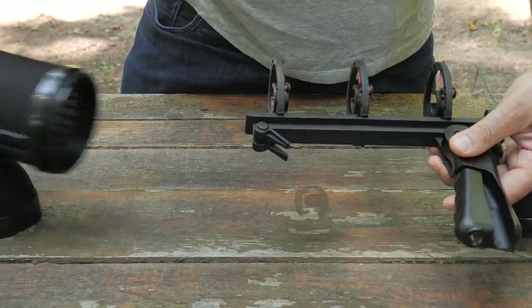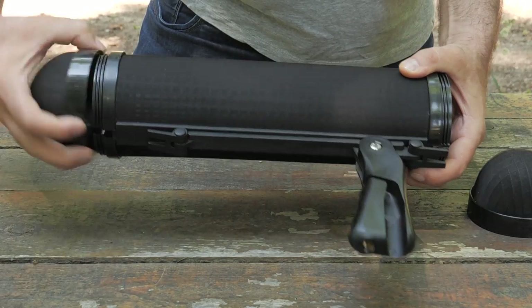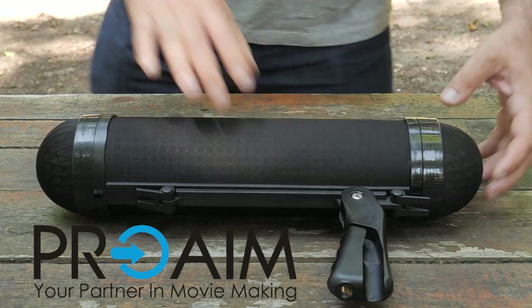In short, an absolutely indispensable attribute for achieving high quality sound and flexibility when working outdoors. Pro-AIM — your partner in moviemaking.